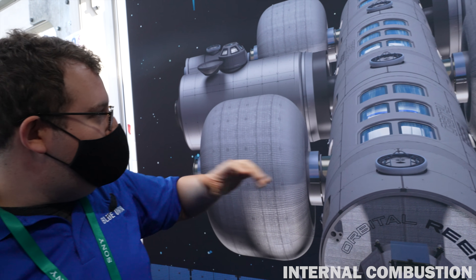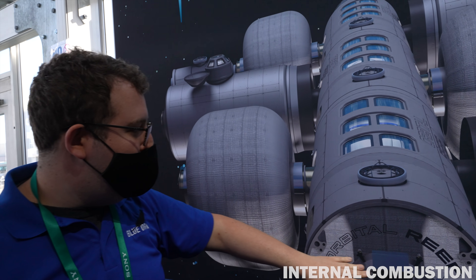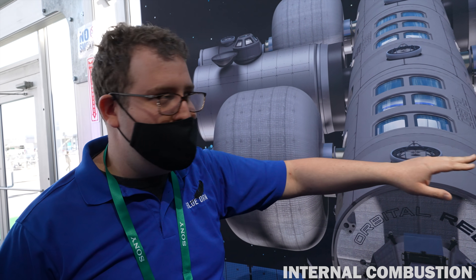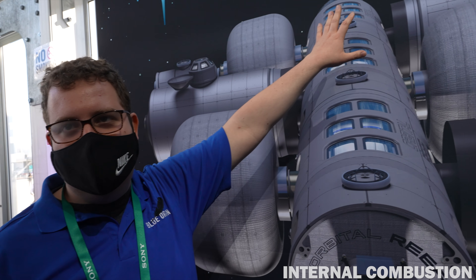How many people will this be able to hold? Each LIFE module can support up to ten people, and each core is designed to handle metabolic loads of 16 to 10. We'd ideally like to be able to link at least three cores together.